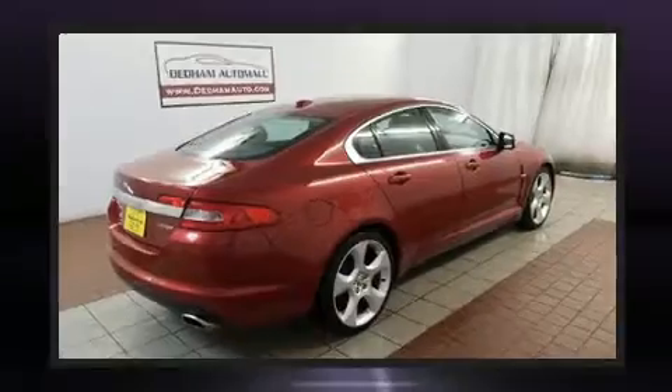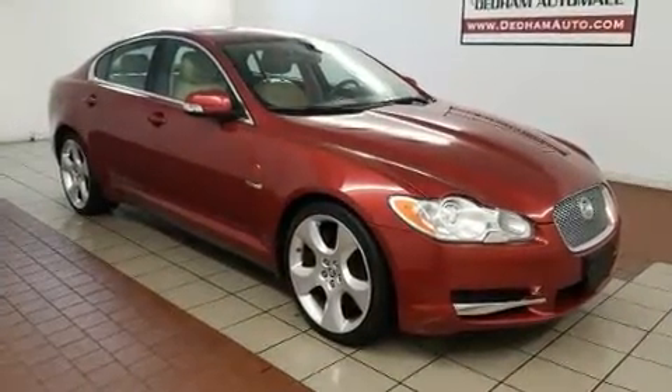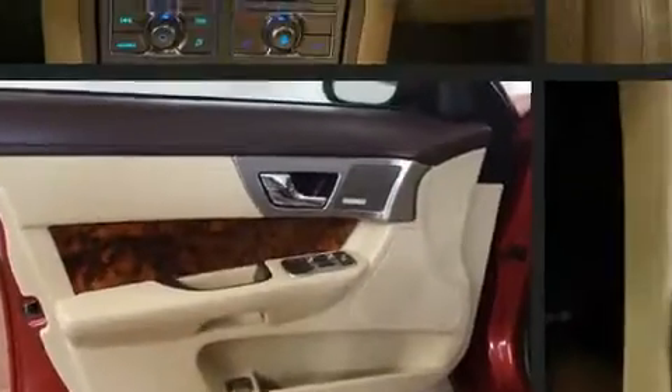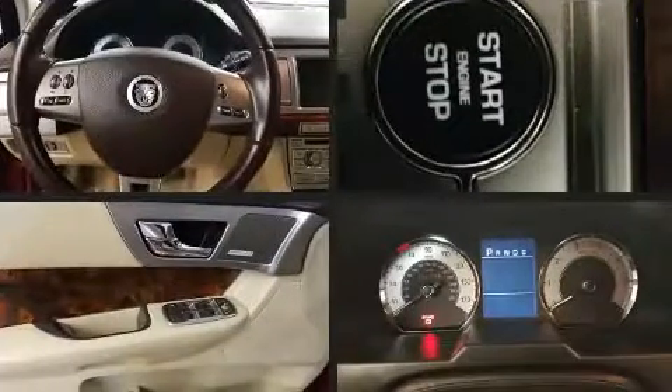Jaguar prioritized fit and finish as evidenced by voice-activated navigation, adjustable headrests in all seating positions, a trip computer, automatic dimming door mirrors, heated and ventilated seats, high-intensity discharge headlights, and power seats.